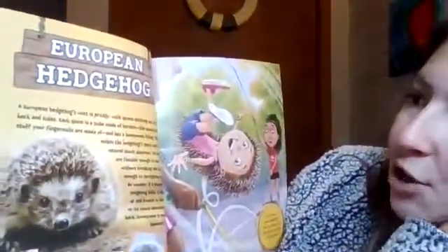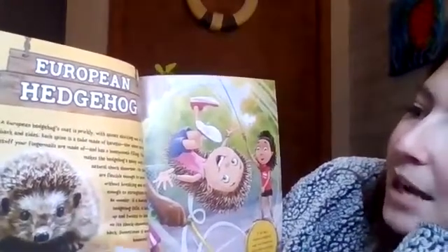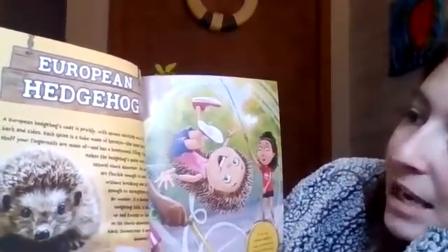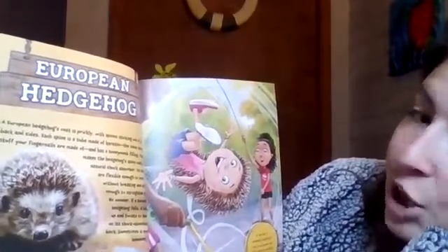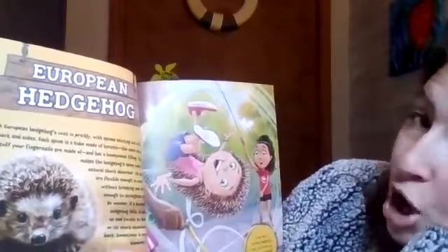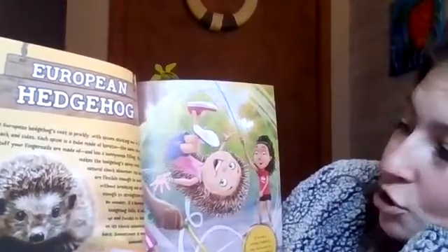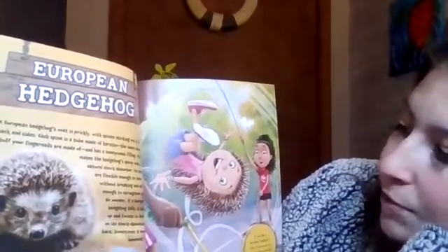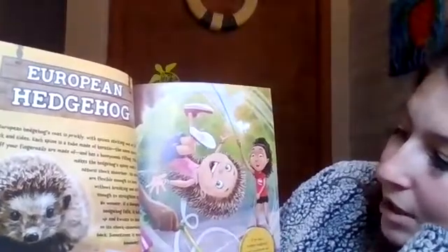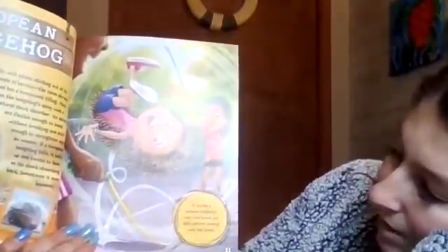European hedgehog. A European hedgehog's coat is prickly, with spines sticking out of its back and sides. Each spine is a tube made of keratin — the same strong stuff your fingernails are made of — and has a honeycomb filling. That makes the hedgehog's spiny coat a natural shock absorber. Its spines are flexible enough to bend without breaking and stiff enough to straighten again. No wonder if a European hedgehog falls, it balls up and twists to land on its shock-absorbing back. Sometimes it even bounces! If you had a European hedgehog's coat, you'd bounce and safely perform amazing jump rope stunts.